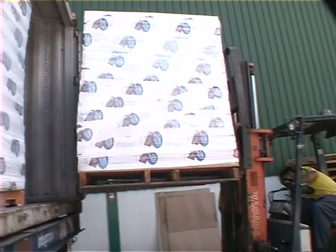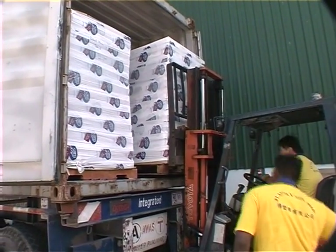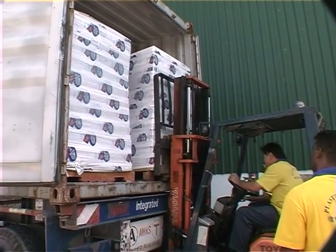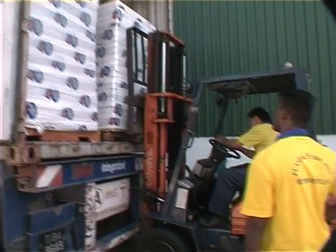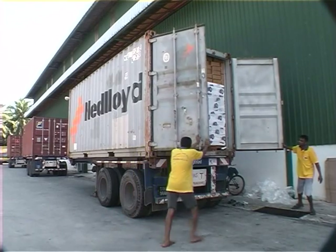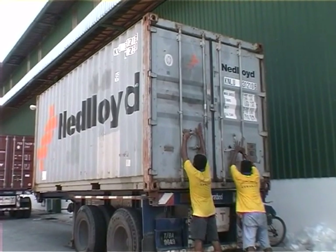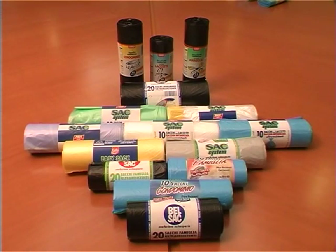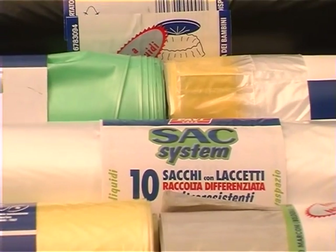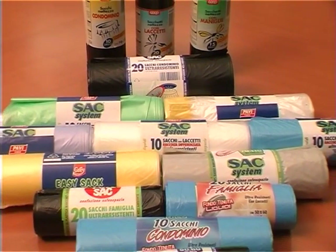Towards the end of the container, two stretch-wrapped pallets are loaded to prevent the loose cartons from falling out when the container doors are opened at the destination. The finished products of Plastic Bee are on display, made up of many product categories and printed with different designs using the gravure process of up to six colours.